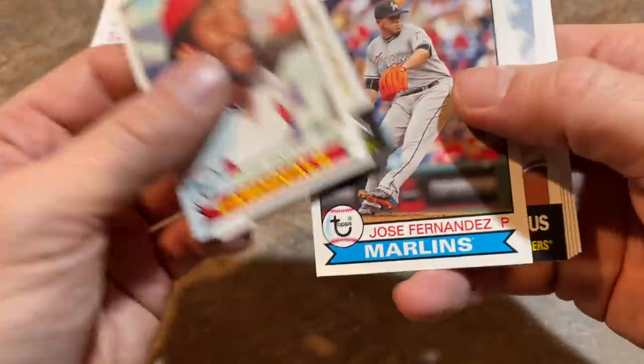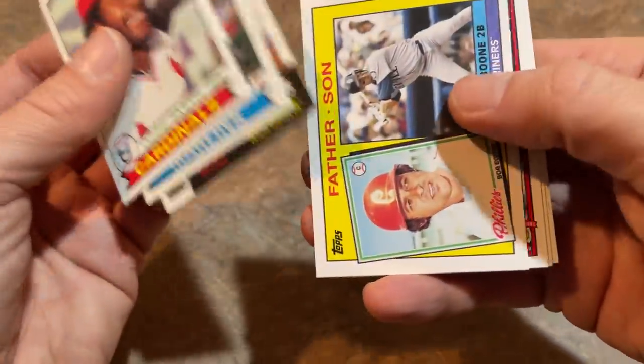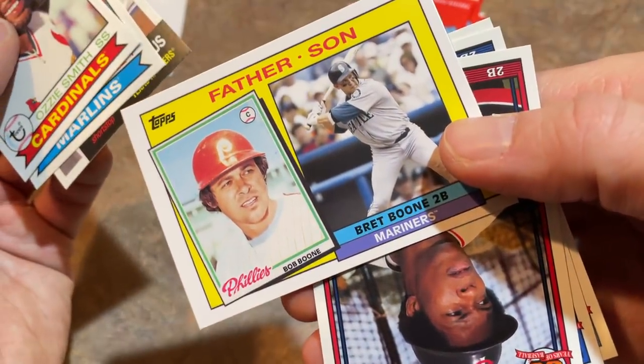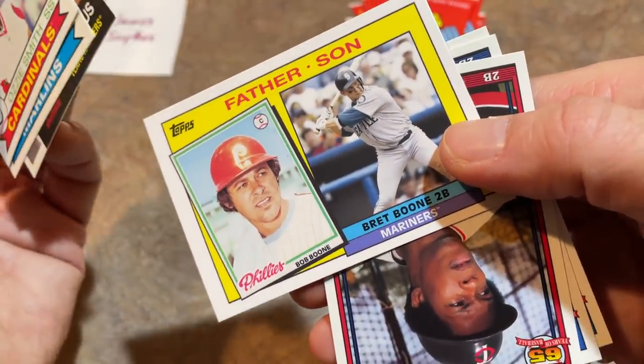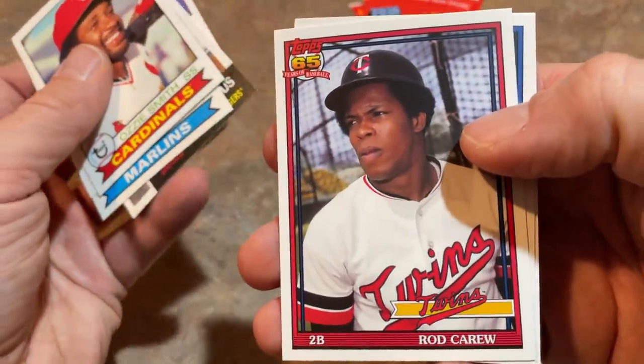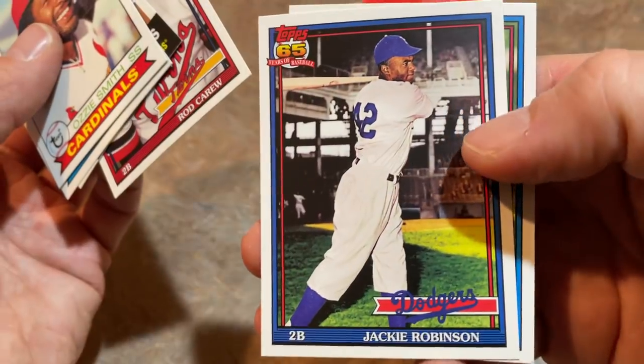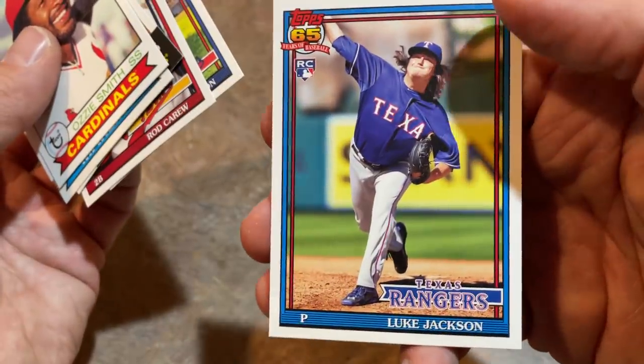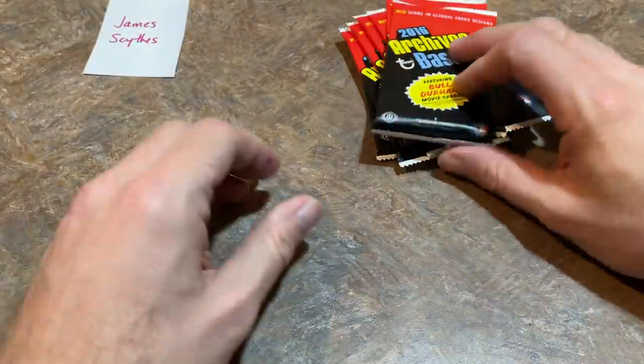Hope you'll hit that thumbs up if you haven't already — I'd very much appreciate it. Father-son card: Brett Boone with his father Bob Boone — you could even put grandfather Ray Boone on there, which would be pretty interesting. We've got Rod Carew back in his earlier days. Jackie Robinson — a nice-looking card, number 42. And Luke Jackson rookie card is our last one in that pack.